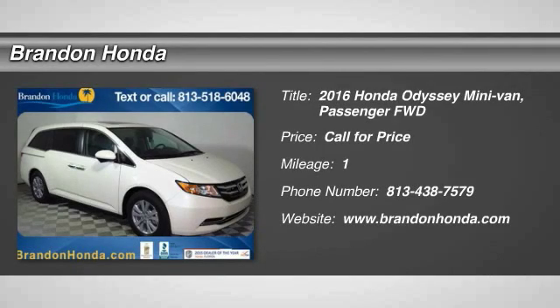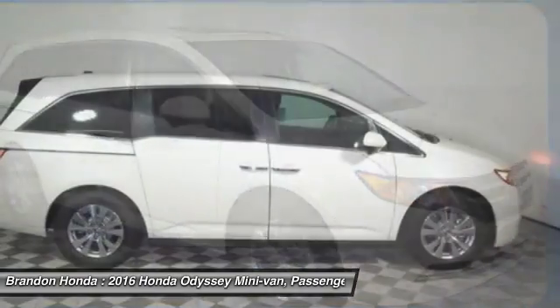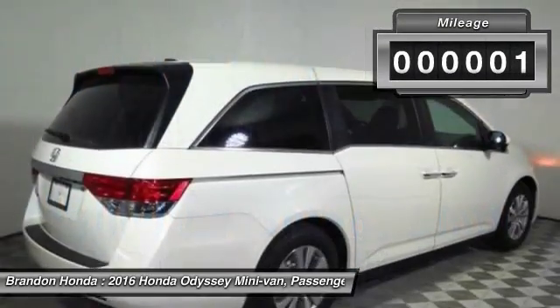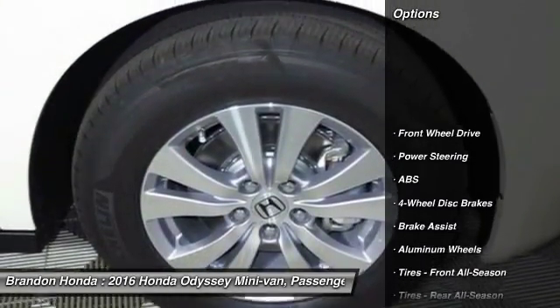The 2016 Honda Odyssey. The Honda Odyssey is a showcase of distinguished style, captivating technology, and advanced safety features. A must for all families. This vehicle has less than 100 miles. Here are some of this vehicle's great options.